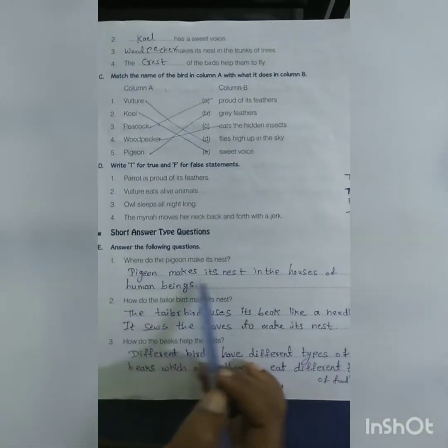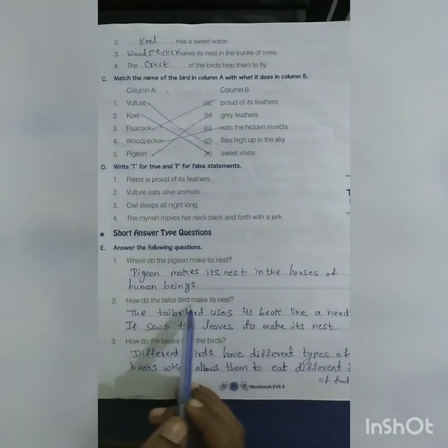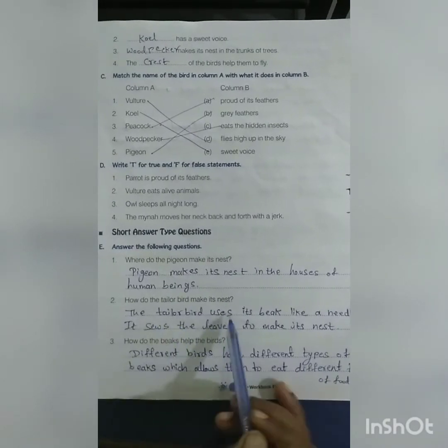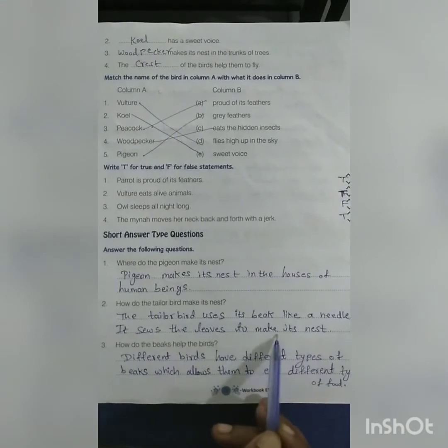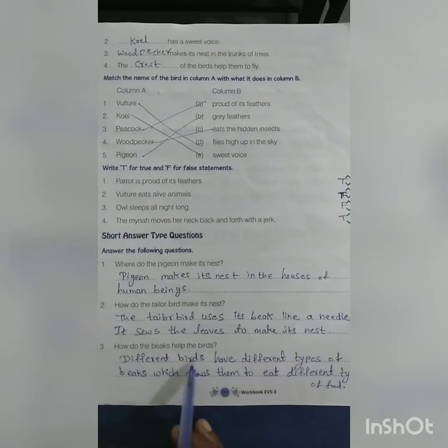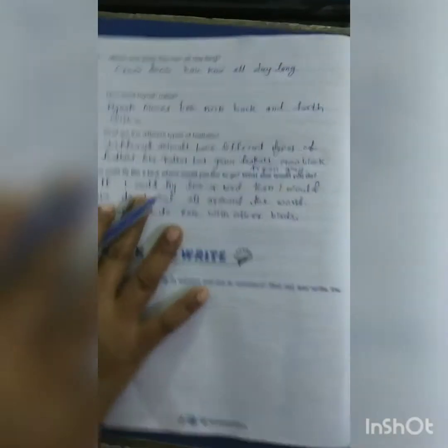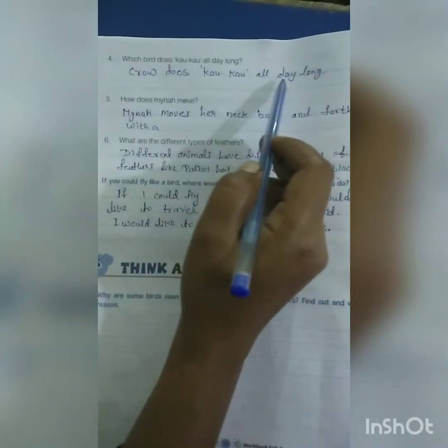Answer the following questions: Where does the pigeon make its nest? Pigeon makes its nest in the houses of human beings. How does the tailor bird make its nest? The tailor bird uses its beak like a needle and sews the leaves to make its nest. Which bird does caw-caw all day long? Crow does caw-caw all day long.